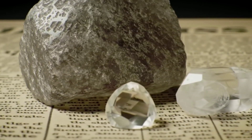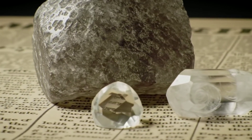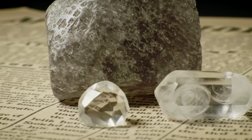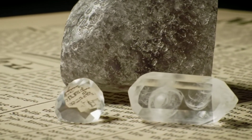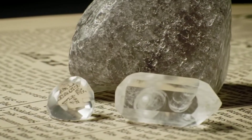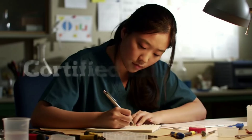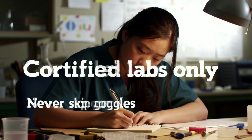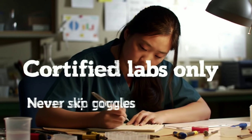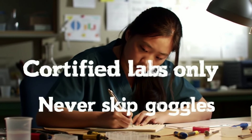Golden summary — listen closely. Combine results for truth. If it passes the scratch test, triggers the thermal pen, has crystal shapes, feels dense, and blurs text, rush to an expert. Only trust certified labs or major jewelers with specialized tools. Non-negotiable safety: never skip safety goggles. Scam alert: reject eye checks, and never sell without a lab report.